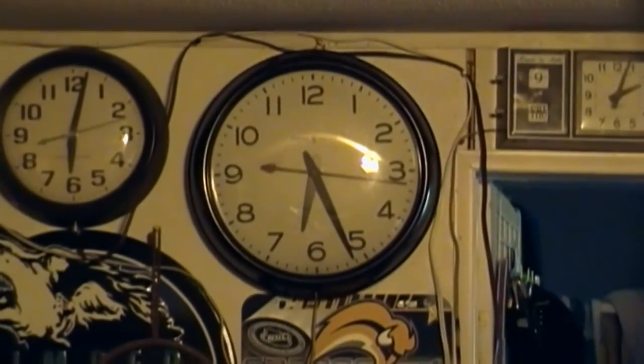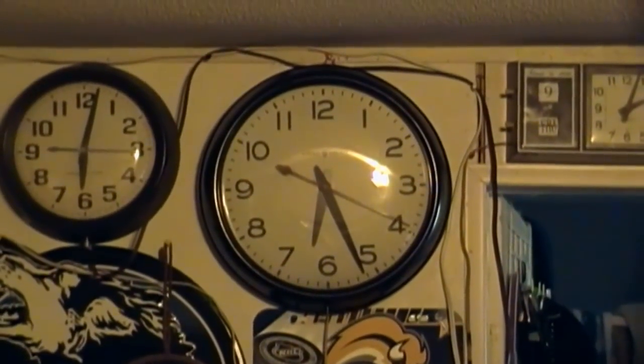But I decided, you know what, get another clock because that old Westclox is dying again.